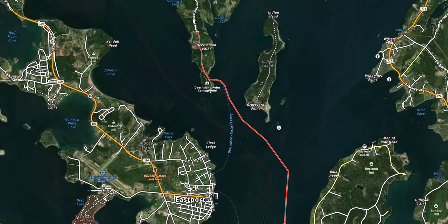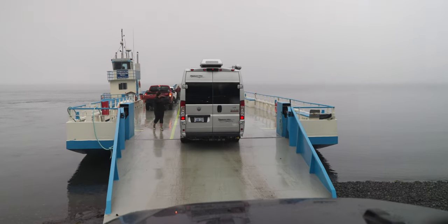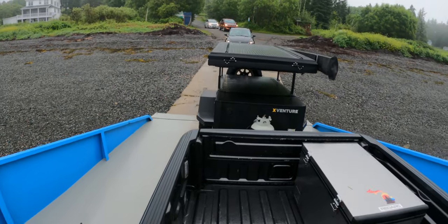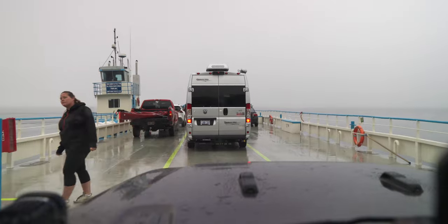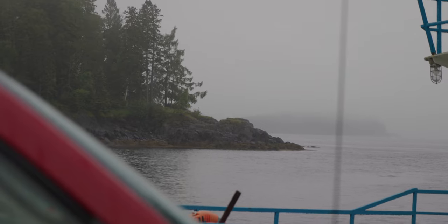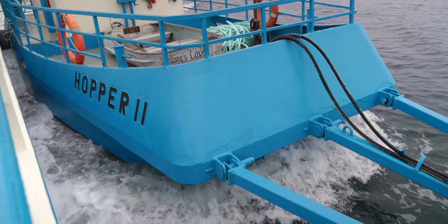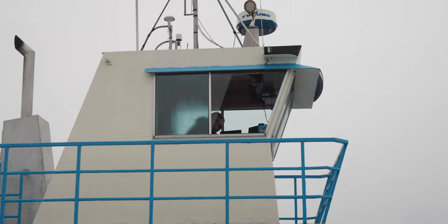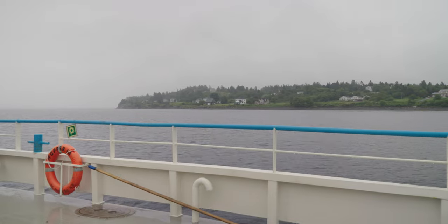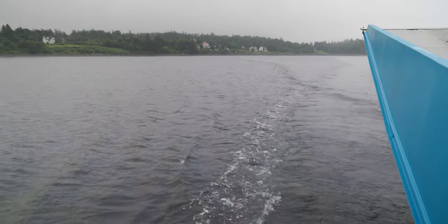Our first ferry connects Campobello Island over to Deer Island. The Hopper Two ferry was privately run and with the trailer, the ferry ride cost around $43. It's about 3.1 miles across and takes about 20 to 25 minutes.